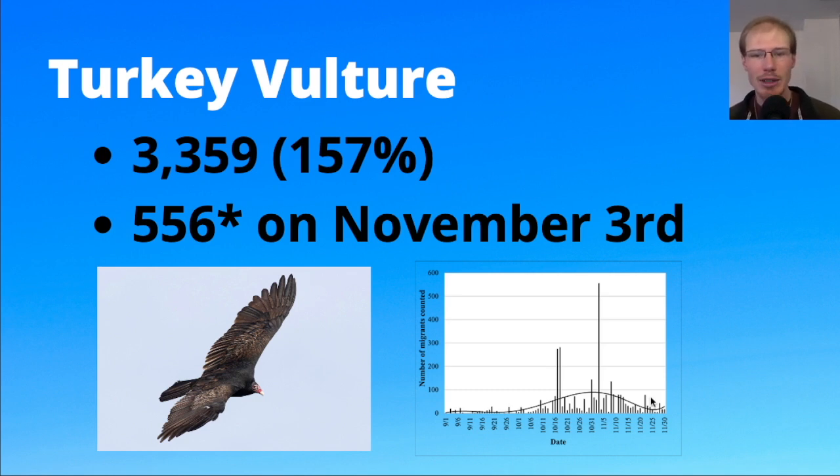Looking at the graph, we do get turkey vultures migrating the whole season — a little bit slow throughout September and into early October — but once you hit mid-October you start to get some bigger days, and then the peak is more at the end of October and into early November. You can see that one peak day on November 3rd.